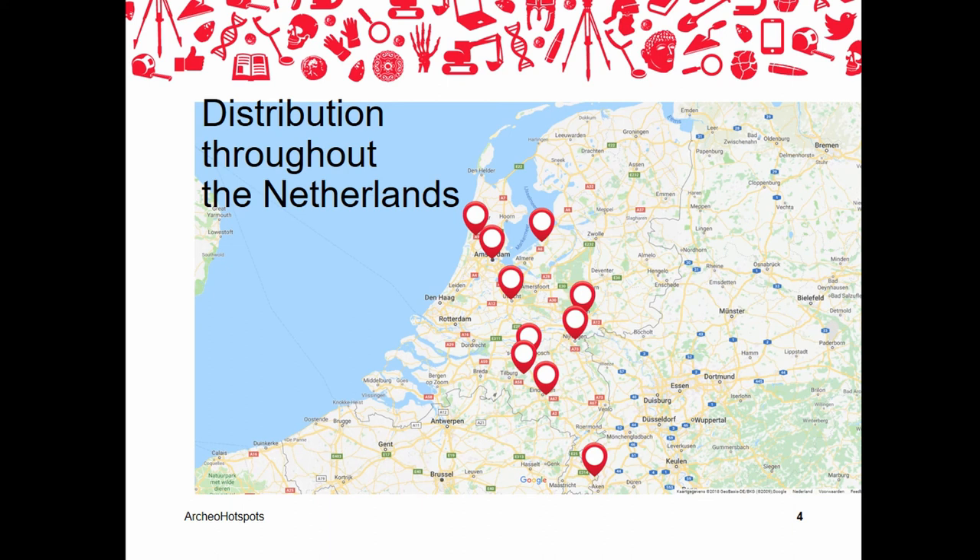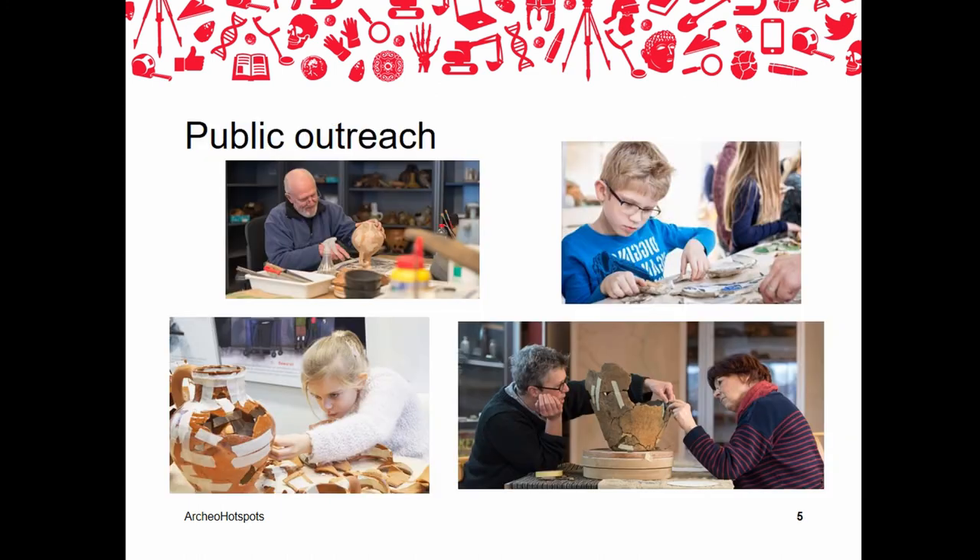More and more municipalities and provinces are discovering the possibilities of Archeal Hotspots for fulfilling their public duty. Although it can sometimes be a challenge to work with a depot to find suitable materials without detracting from the depot's core responsibility, it can also do something for the public, the depots, and the academic world. Usually depots are full of unfinished research and unique objects, but there's often a lack of opportunities to do anything with them — and Archeal Hotspots offer the opportunity to address this in a useful and interactive manner.